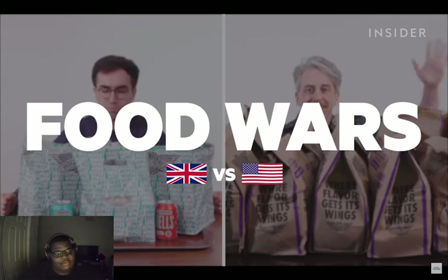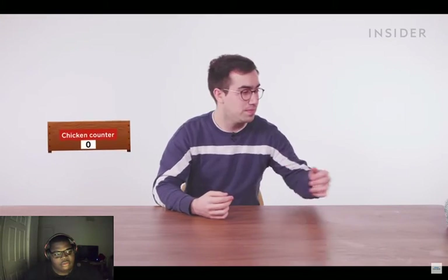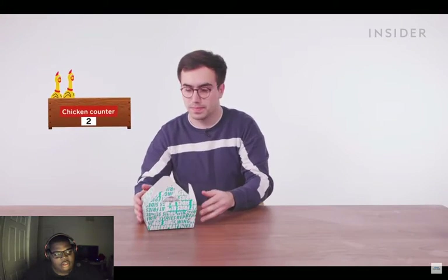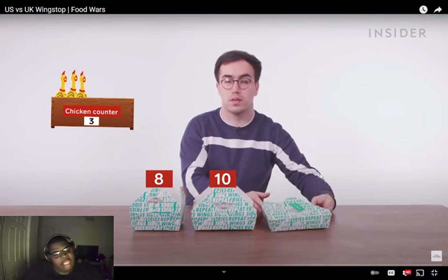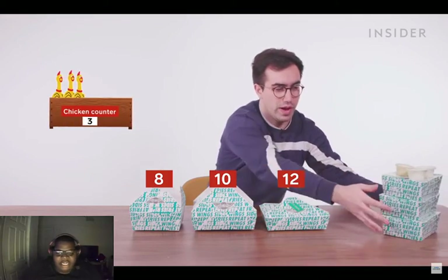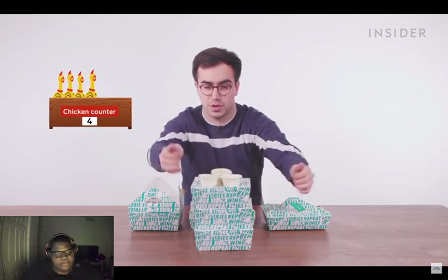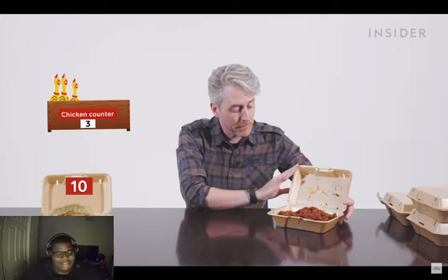In the UK, we can get wing portions in four sizes: eight wings is the smallest, then ten wings, twelve wings, or a Flavor Craver wing platter which comes with twenty-four wings and three dips. At US Wingstop you can get your wings in ten, fifteen...